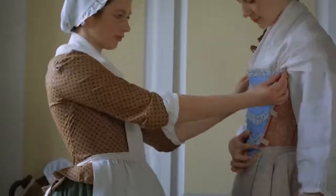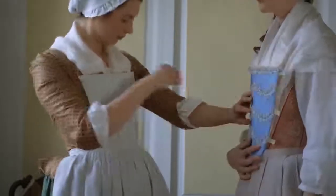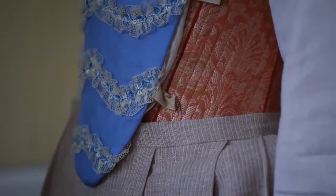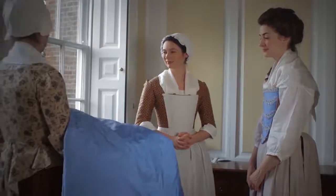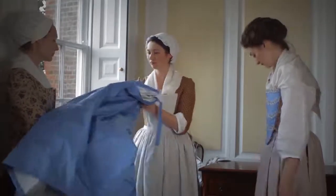The stomacher was a decorative panel of fabric that filled the centre front bodice of a gown. It could have been stiffened or just lined, and had three pairs of linen tabs at the side to help pin it to the stays beneath. Stomachers could be highly decorated and worn with many different gowns, or made of matching fabric.